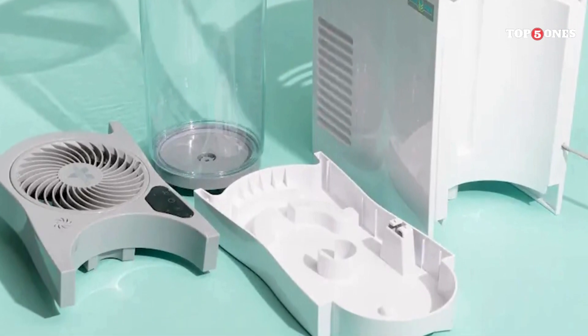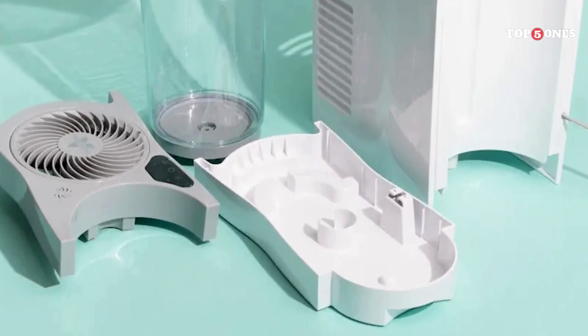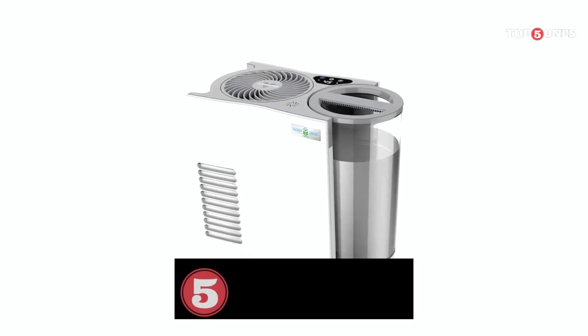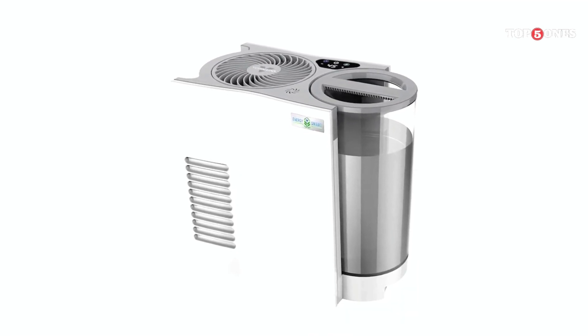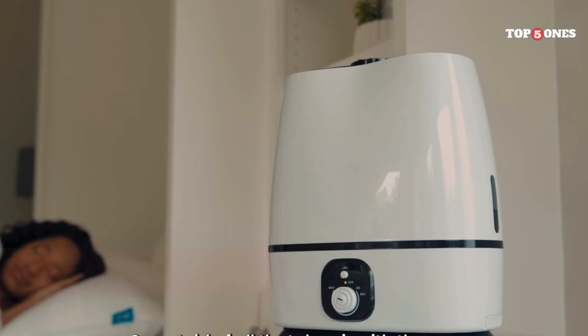Overall, I'm really impressed with the Vornado EVDC 300. It's easy to use, effective, and quiet, making it a great choice for anyone looking to add some moisture to their home. Sure, it might be a bit more expensive than some other options, but the quality and features definitely justify the price tag. If you're looking for a reliable and hassle-free humidifier, I highly recommend checking out the Vornado EVDC 300.